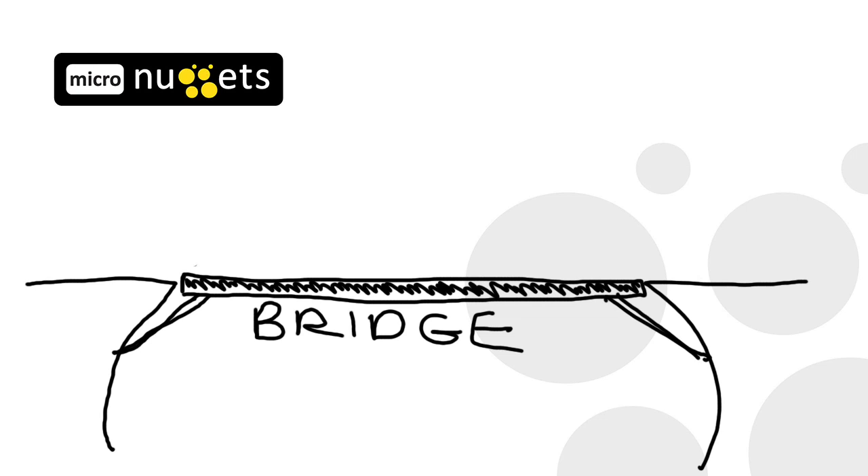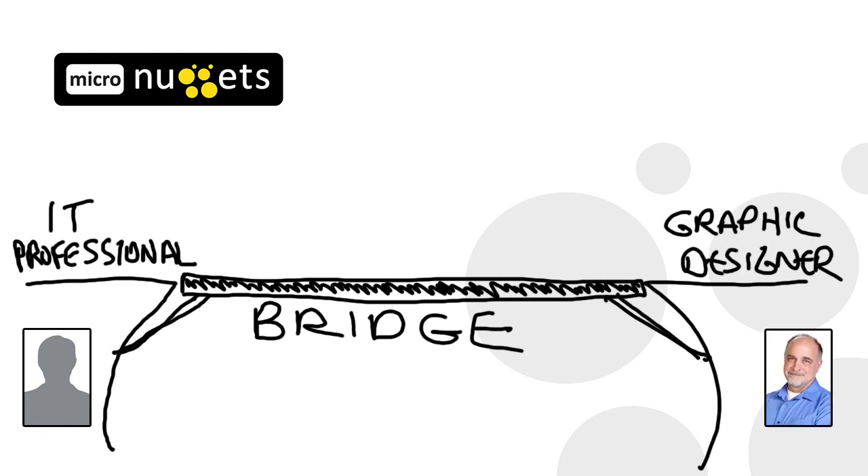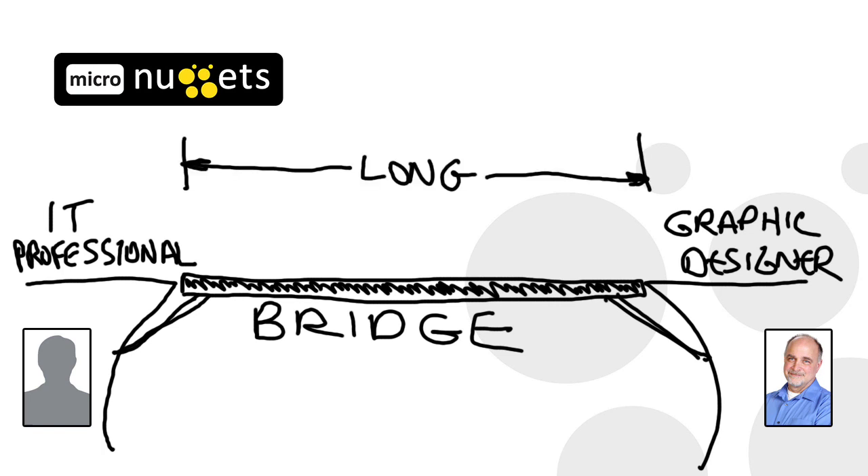While I was gathering my notes for this Micronugget, the image of a bridge came to mind. On one side is the IT professional — that's you. On the other side is a graphic designer — that's me. The bridge represents the distance between our two fields of expertise. For some, the bridge may be very long. We talk in different languages, use acronyms and abbreviations for all sorts of things. You know a lot about storing, retrieving, and sending information, and a little bit about design and desktop publishing, but you can never find the time to bridge the gap, so to speak.